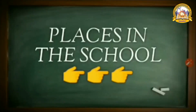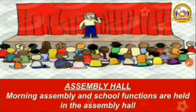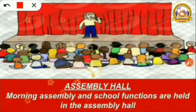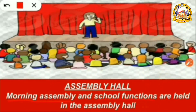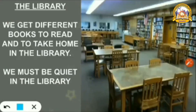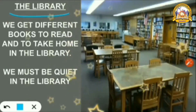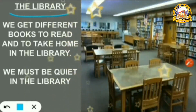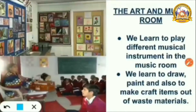What are the places in the school? Let us see. Assembly hall — morning assembly and school functions are held in the assembly hall. You all assemble in the assembly hall. Then the library — we get different books to read and to take home. In the library, we must be quiet.